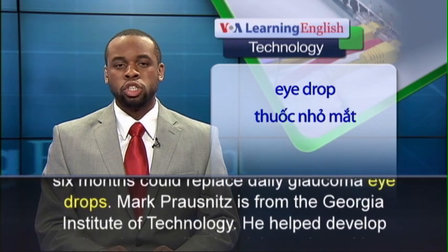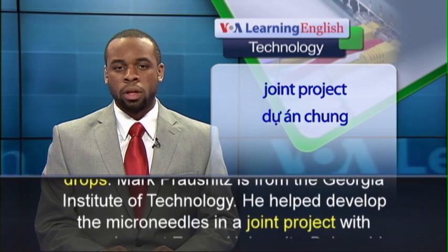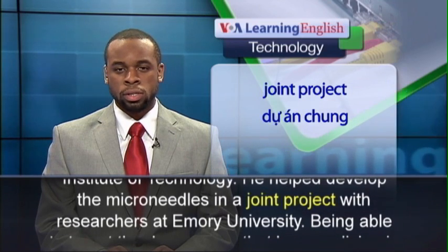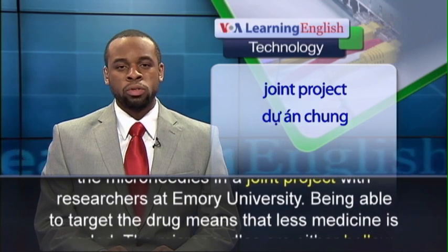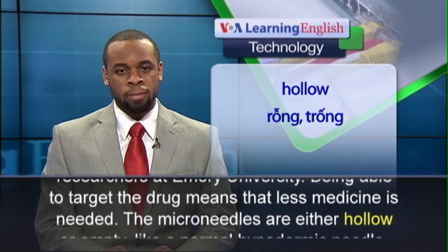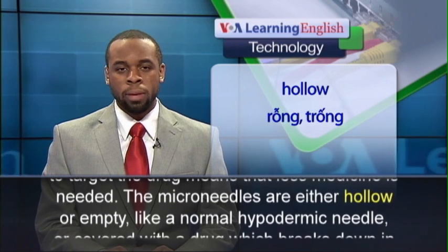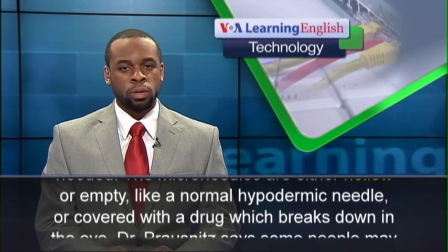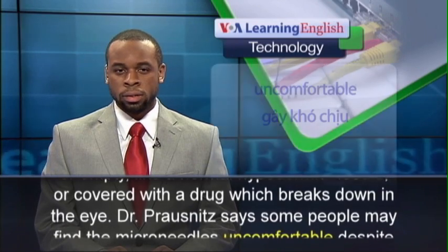Mark Prosnitz is from the Georgia Institute of Technology. He helped develop the micro-needles in a joint project with researchers at Emory University. Being able to target the drug means that less medicine is needed. The micro-needles are either hollow — like a normal hypodermic needle — or covered with a drug which breaks down in the eye.